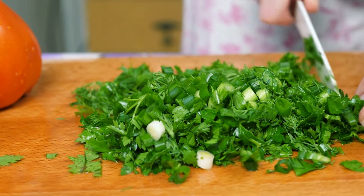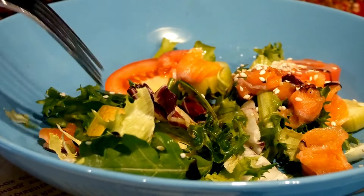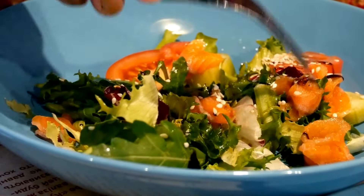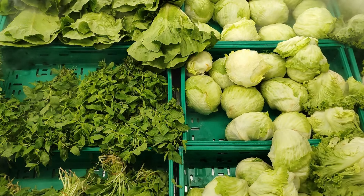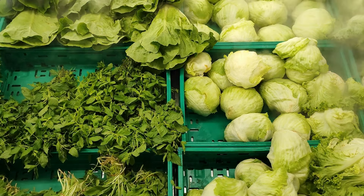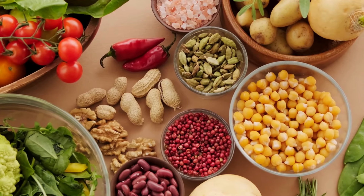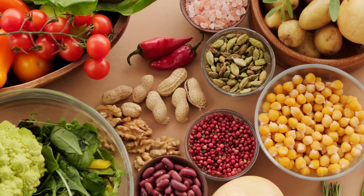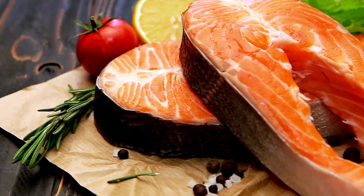Another food you'll want to include in your diet is leafy greens, like spinach, kale, and collard greens. These vegetables are loaded with essential vitamins and minerals, including calcium, iron, and folate, all of which are important for your overall health and for lactation. Leafy greens are also a great source of antioxidants, which can help protect your body from the effects of stress — something every new mom deals with. You can add greens to salads, smoothies, or sauté them as a side dish to your meals.